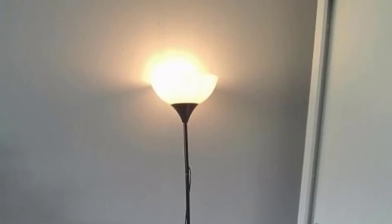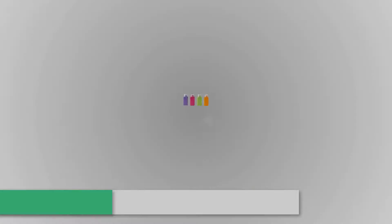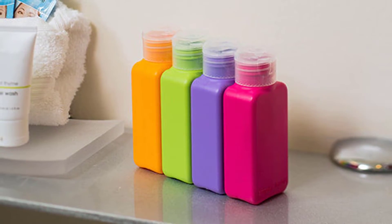Next on the list we have the OPTÅKA mini toiletry bottles. The last thing you want when traveling is shampoo or conditioner spilled all over the place. These mini toiletry bottles let you bring along your favorite hair and skin products when you travel. The bottles have a nice weight to them and the opening is wide enough that pouring in your own shampoos, conditioners, and body wash is hassle-free.